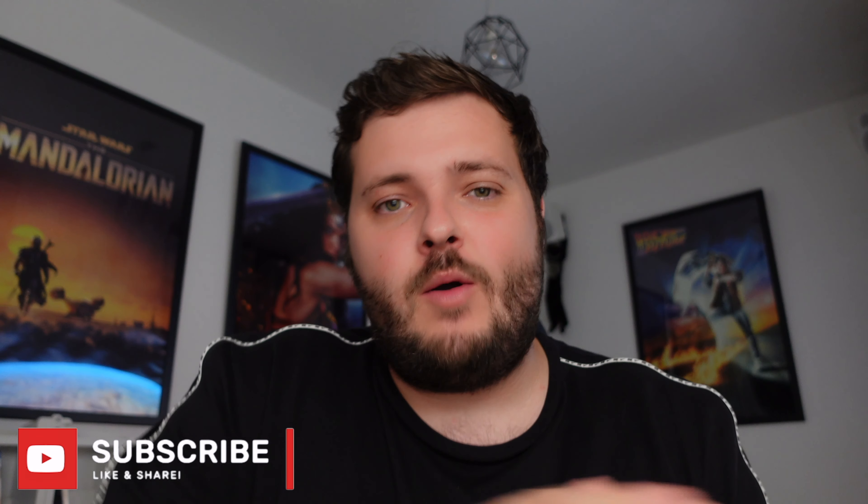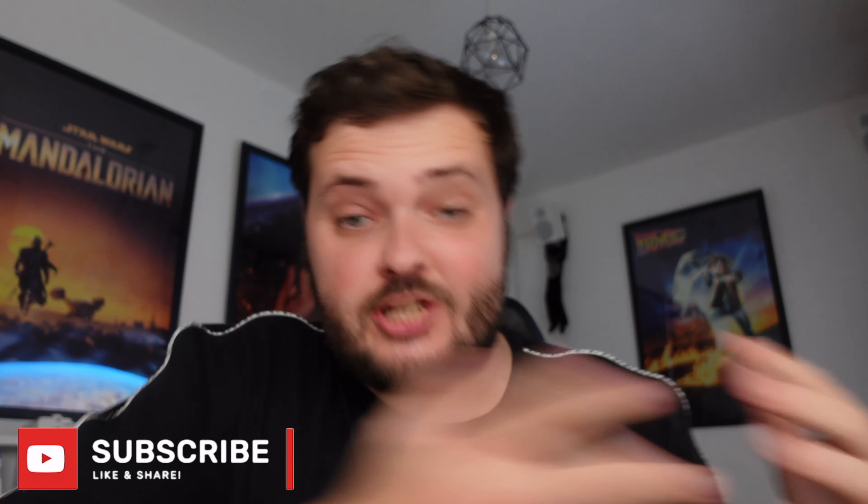Hello guys. Welcome back to another video. Today we are reacting to the Apple event. The Unleashed event has just finished now, and I want to react to some things. It's literally just finished. I just turned the camera on, sat down, and I've got some things to say about it.